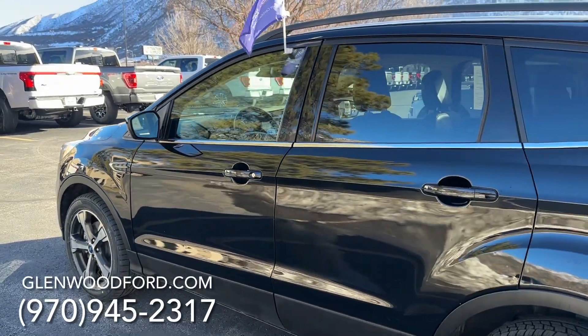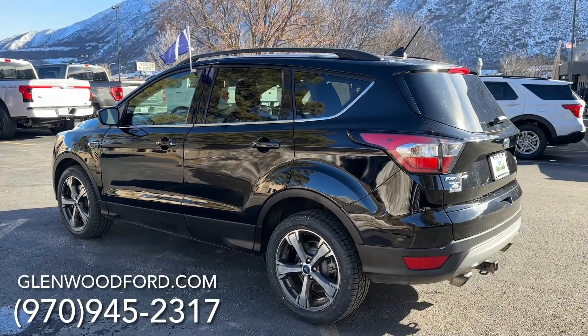Thanks so much for watching the video. I hope it helps. Come take a test drive — I'll leave my number right here so you can make your appointment.